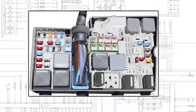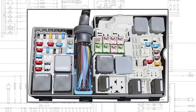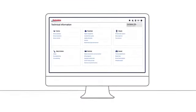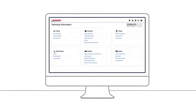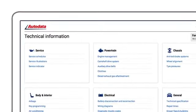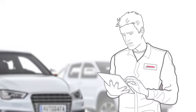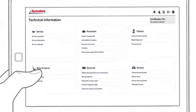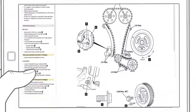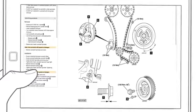We want to give you instant access to the exact information you need when you need it. So we've completely redesigned Autodata's online service, redefining how you access and interact with our technical information. We've built a modern, easy-to-use online application that puts you in control. It's fast and intuitive, with all the detail you need built right into every page.